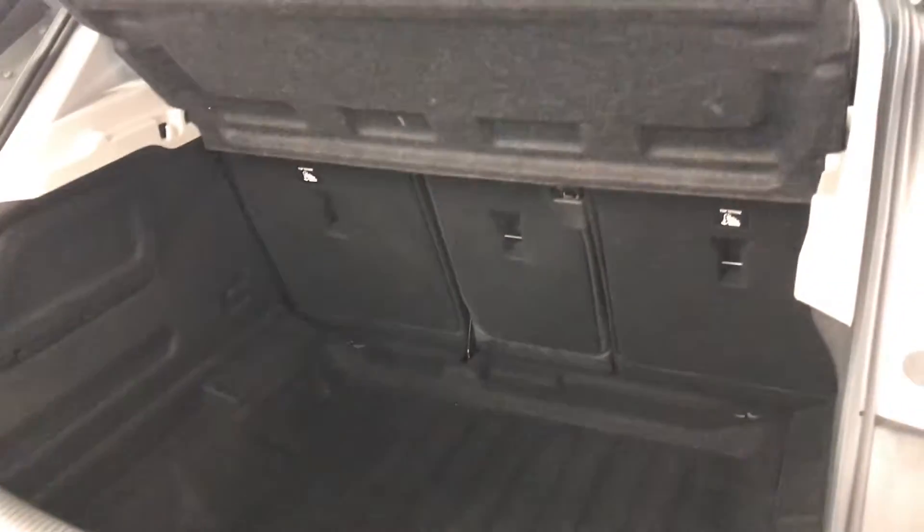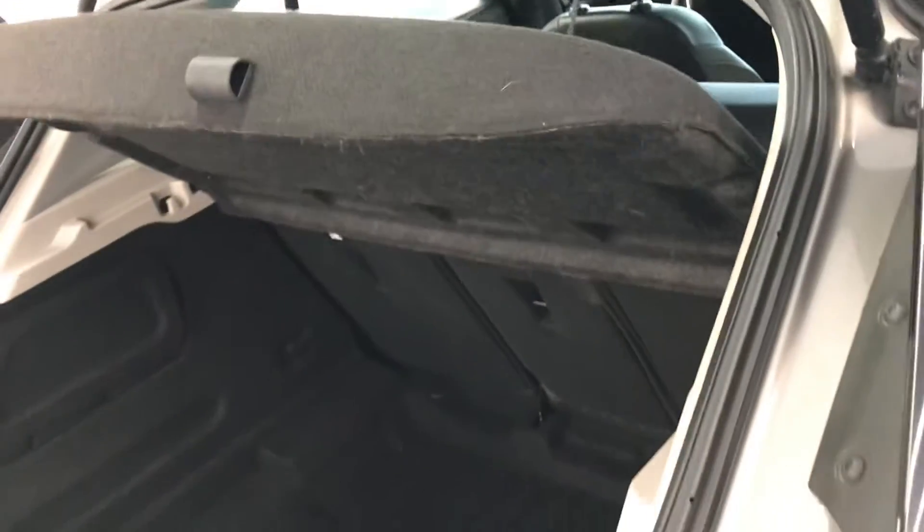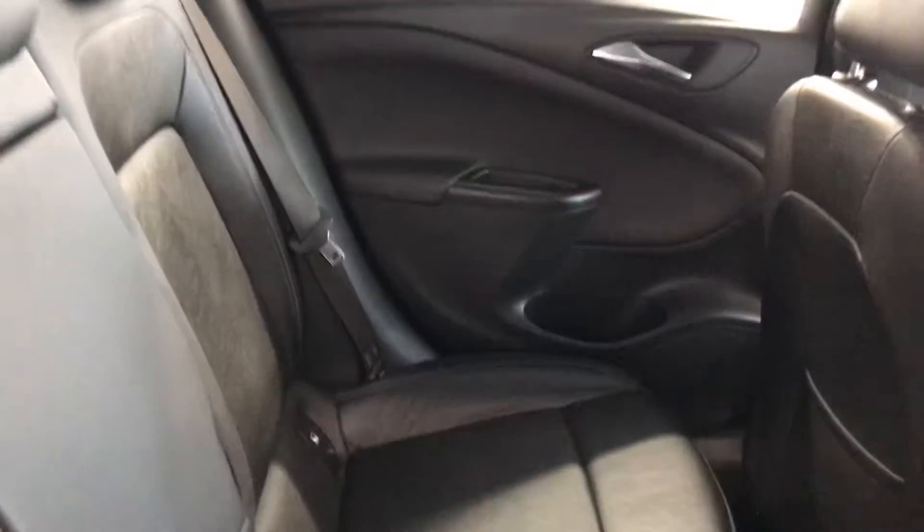Let's have a look at the boot space. Being the Astra, as you can see it does have a decent boot space with a nice depth to it. It also has the parcel shelf for privacy so no one can see what's inside your boot. The electric rear windows are visible from the back seats. The car is pet free and smoke free, so there are no odours inside the vehicle.